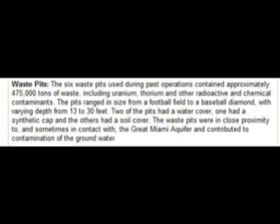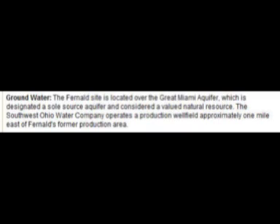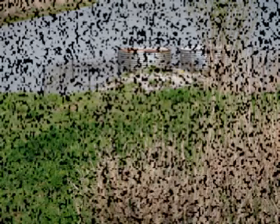There were also six large waste pits used for discarding dangerous chemicals and radioactive materials. These pits held 475,000 tons of waste, including uranium, thorium, and other radioactive contaminants. These pits were in close proximity to and oftentimes came in contact with the Great Miami Aquifer, a main source of drinking water for the greater Cincinnati area, contributing to the contamination of drinking water. By-products of uranium production also reached residents through air dispersion and soil contamination.